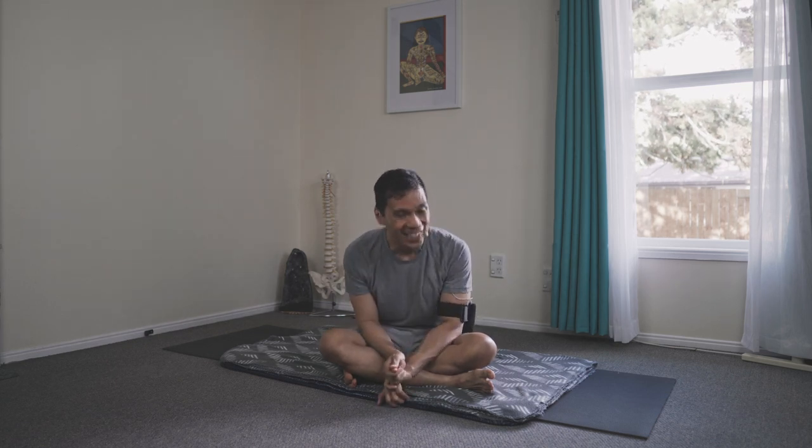The manipura chakra and the eyesight are closely related. Of course, you also need to support this with a healthy lifestyle and diet.